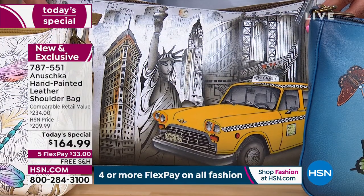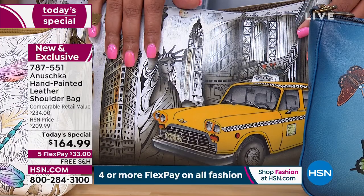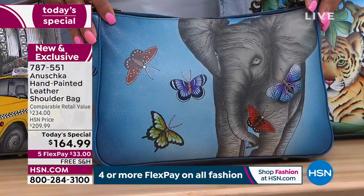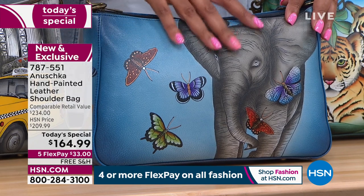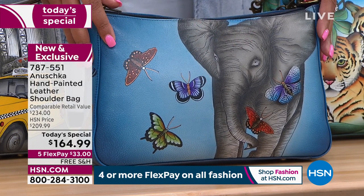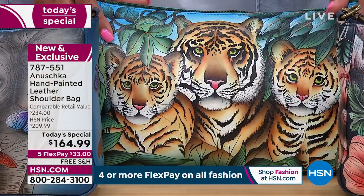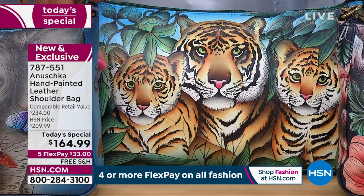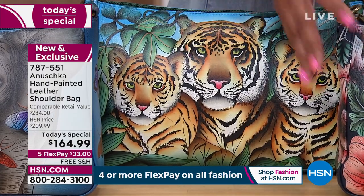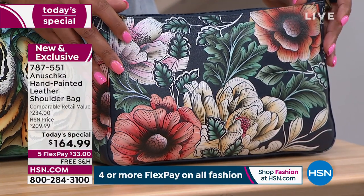Look at what we're going through in the world right now — I just think America's the best place to live, and this is a slice of Americana when you look at the Statue of Liberty. This is called Yellow Cab. We also have this brand-new print, Elephant Love — look at what's not to love about this elephant and the butterflies. Never done before — this is the world launch. Then we have the tiger family, which is so pretty and exotic, and we also have Evening Floral, which is dynamic.